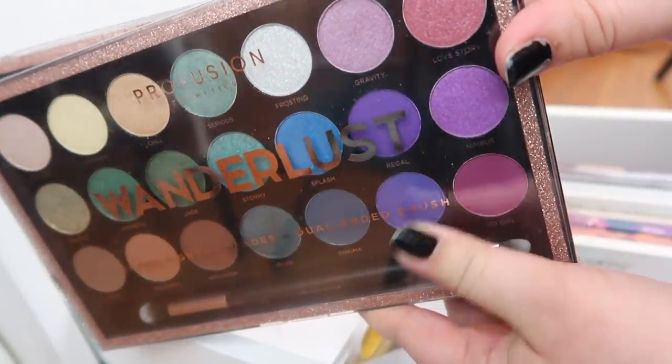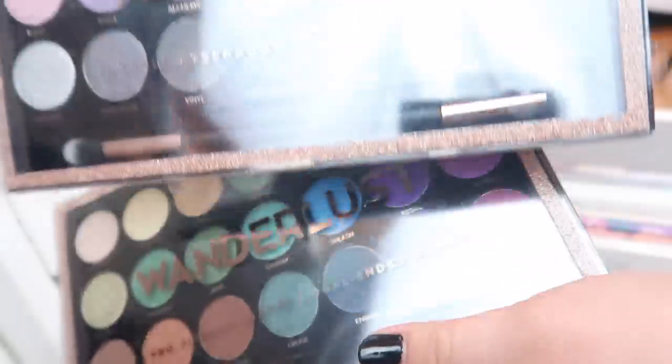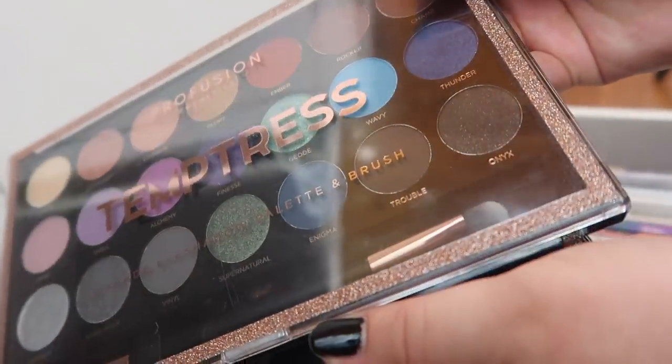I'm going to be totally honest — I haven't used either of these Profusion eyeshadow palettes yet. I really wanted to get enough products to do a full face of Profusion first impressions, but I haven't gotten that yet. I've got the Wanderlust palette and the Temptress palette.